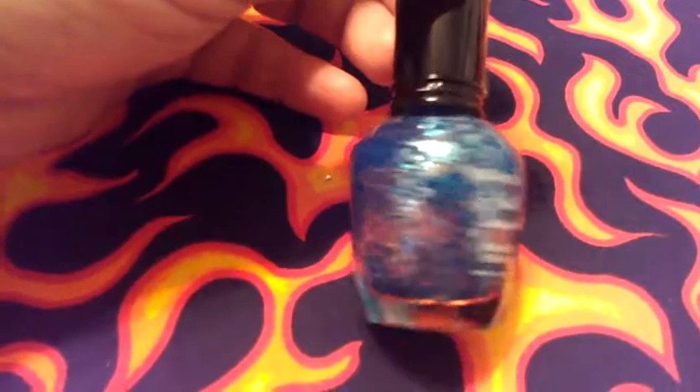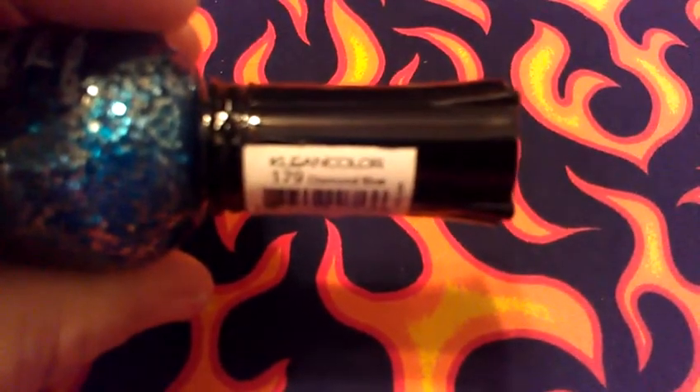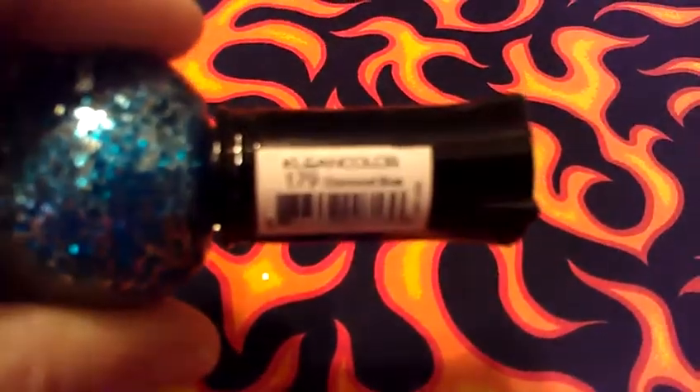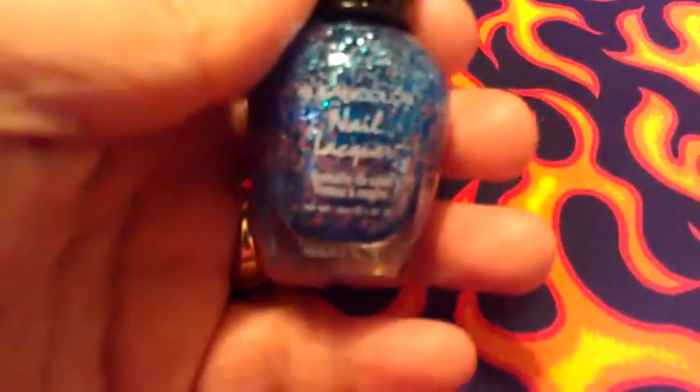My next one is a Clean Color and it is also like a turquoise blue. In the video it looks blue but it's actually a turquoise blue with silver glitter in it. And that one is called Diamond Blue. I absolutely love that one, it's really pretty.